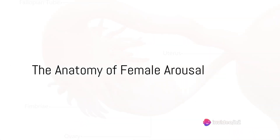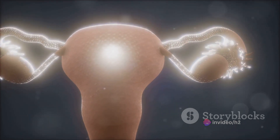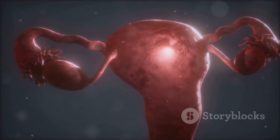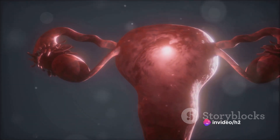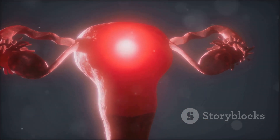Have you ever wondered about the role of female arousal in the grand scheme of reproduction? It's a topic often overlooked, yet it holds a fascinating complexity and an important function. Our journey starts with the anatomy. What's intriguing is the striking similarities between male and female erectile tissues, both hailing from the same embryonic origin.